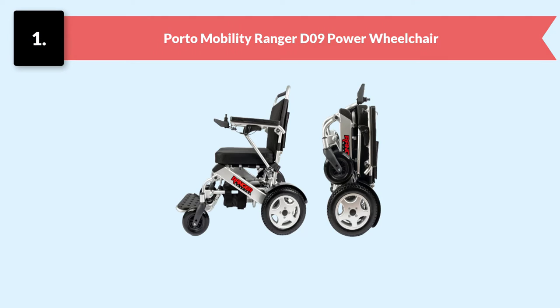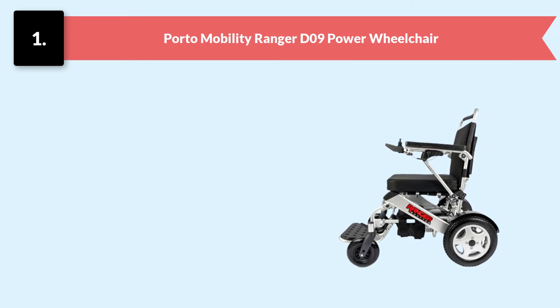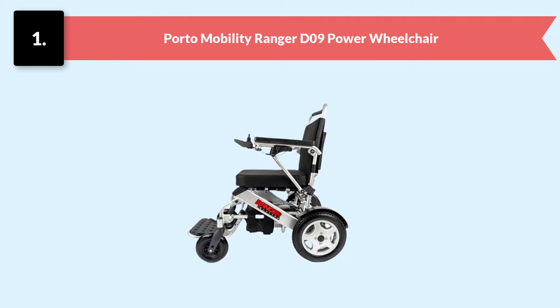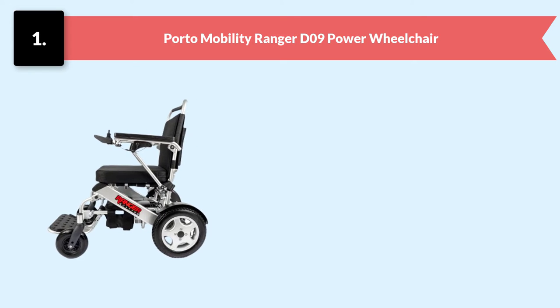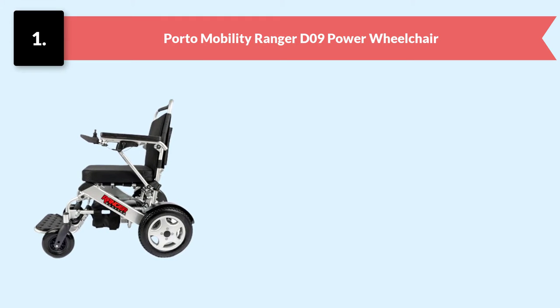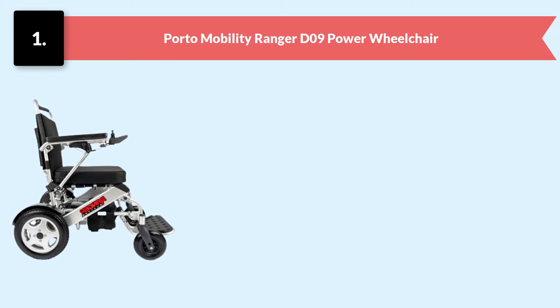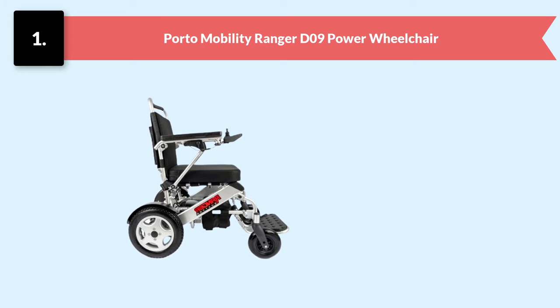Number one: Porto Mobility Ranger D09 Power Wheelchair. The Porto Mobility Ranger D09 is a lightweight and foldable electric power wheelchair, ideally designed and well crafted for comfort. Its weight holding capacity is 396 pounds, which justifies the growing demand for this chair. It fulfills the high expectations of users who want independence, mobility, and comfort, and is suitable for both indoor and outdoor use.